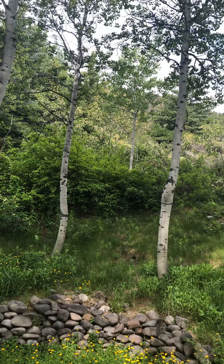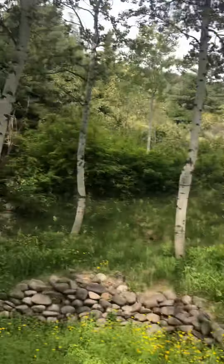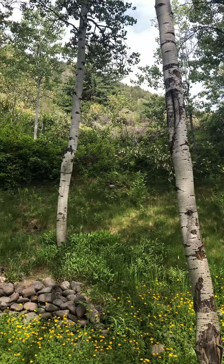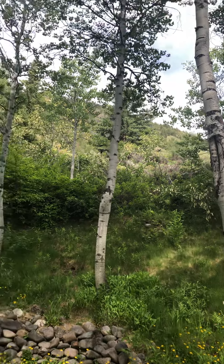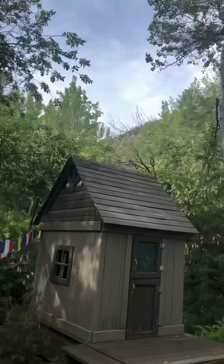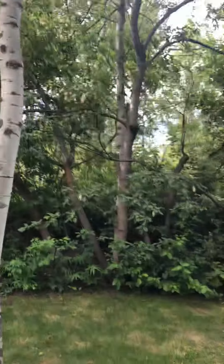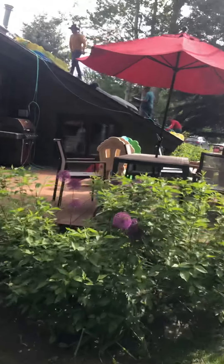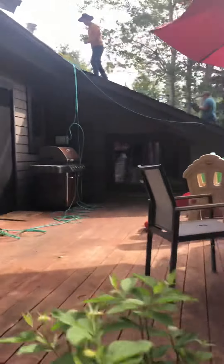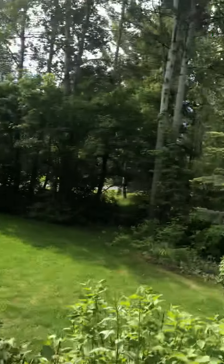The highway is up above there but you can hardly hear it. This property goes up this hill and then there's a big flat area, and then there's the highway, and then the mountain up there. But it's really pretty quiet. You're going to hear the roofers now.